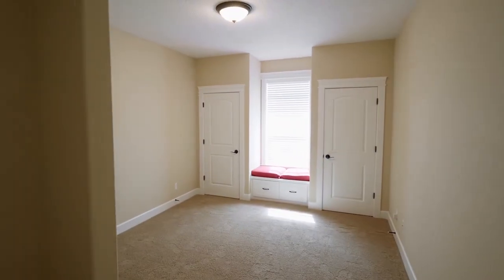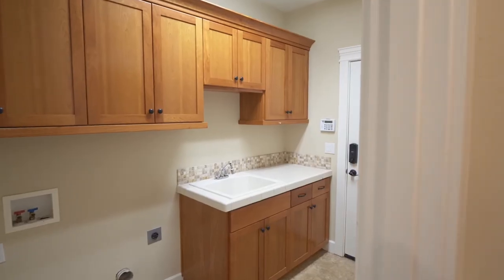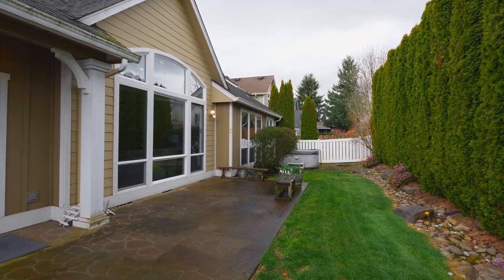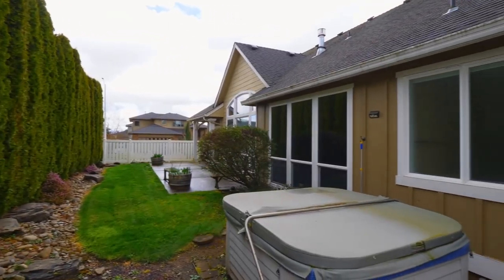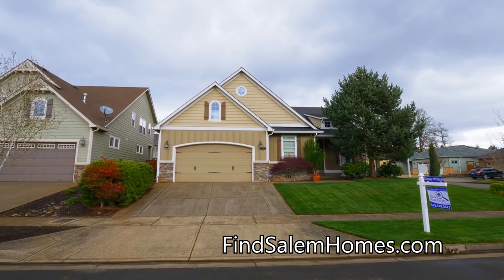Plus a spacious walk-in closet with built-ins. A third bedroom has a window seat and two closets, and you'll find another full bath. You can entertain or just relax on the private patio, overlooking the low-maintenance yard and hot tub. And there's plenty of room in the three-car garage, and it's ready for you to call home.